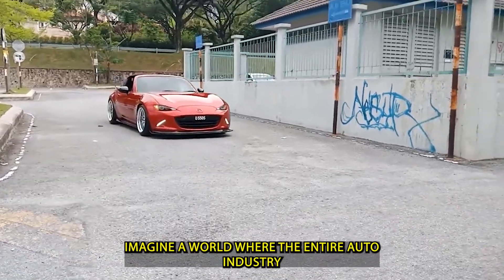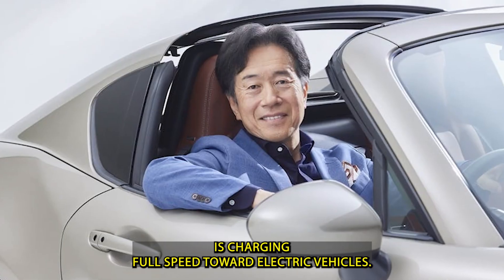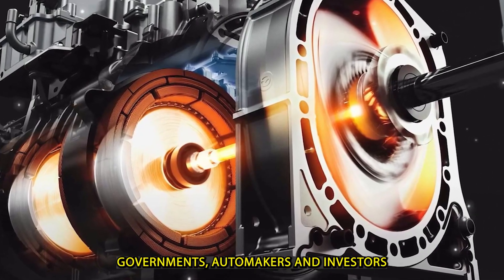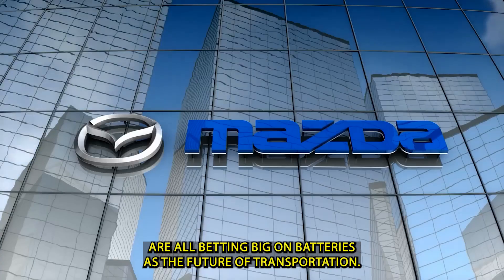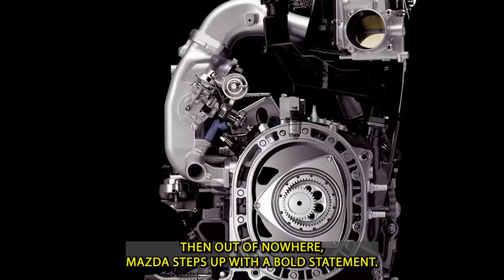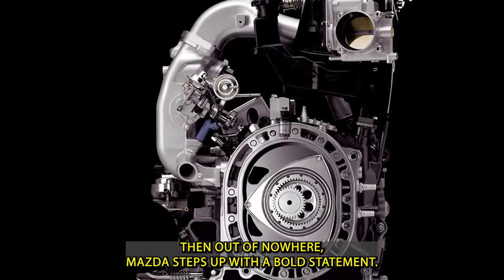Imagine a world where the entire auto industry is charging full speed toward electric vehicles. Governments, automakers, and investors are all betting big on batteries as the future of transportation. Then, out of nowhere, Mazda steps up with a bold statement.